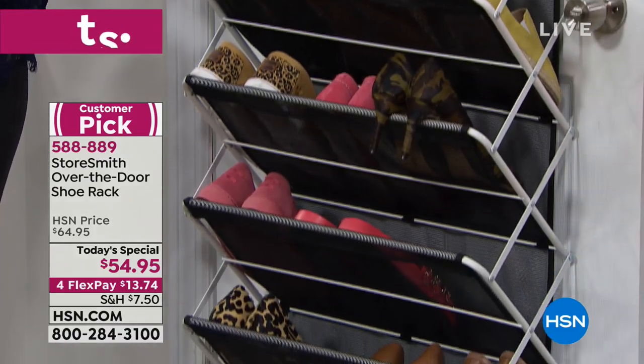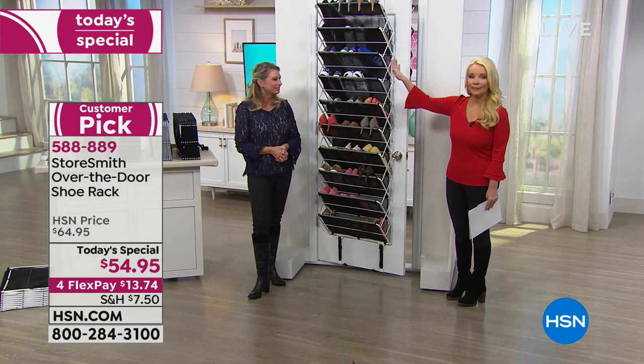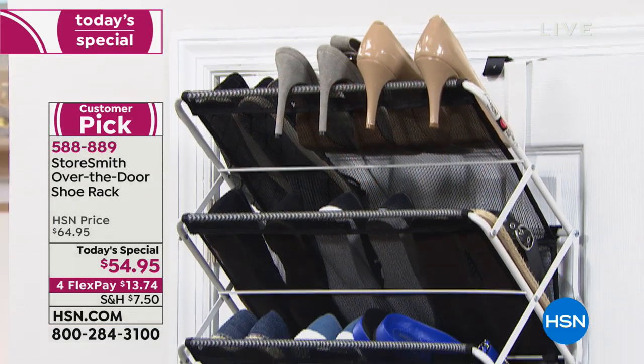Have you ever lost the mate to a shoe? Everything is right here, and they're up off the floor. That's the beauty of it — you're using storage space that you were doing nothing with until you get this home.